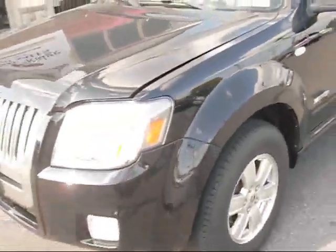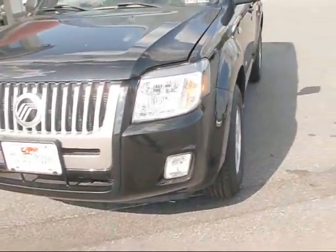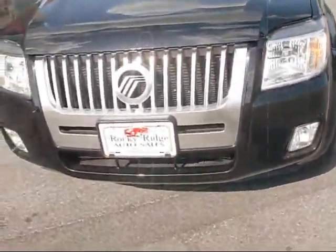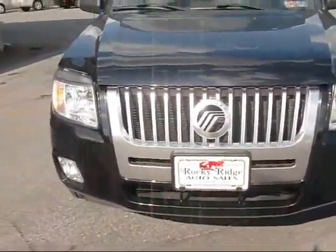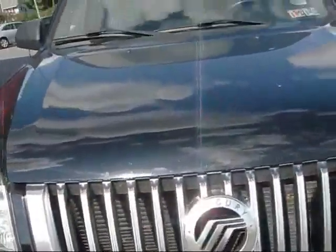Taking you around the front, you can see it's got the signal light on the side. This particular one does have the fog light option and a nice silver grille in the front with the Mercury emblem.